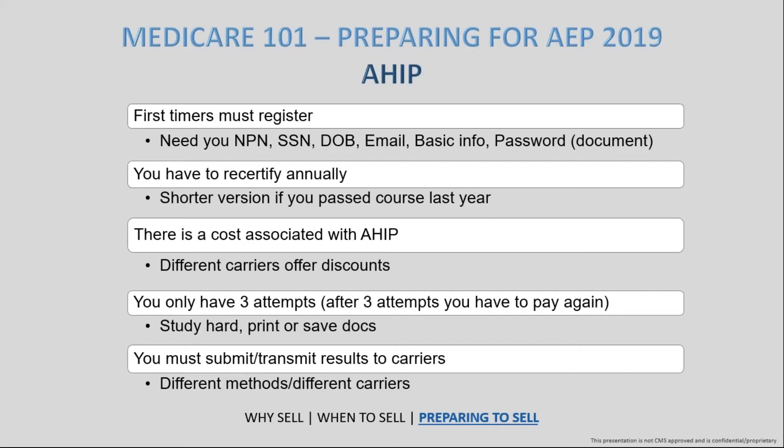There is a cost associated with AHIP — the standard cost right now is around $175. There are different carriers that offer discounts; for example, UnitedHealthcare offers a $50 discount. If you can save some money there, that's extra money you can put toward search engine marketing, your marketing budget, or even gas money for face-to-face meetings.